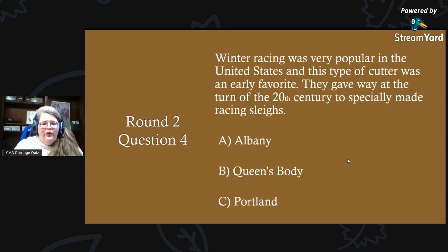Round two, question four: winter racing was very popular in the United States, and this type of cutter was an early favorite. They gave way at the turn of the 20th century to specially made racing sleighs. Would that be A) an Albany, B) a Queen's body, or C) a Portland cutter?